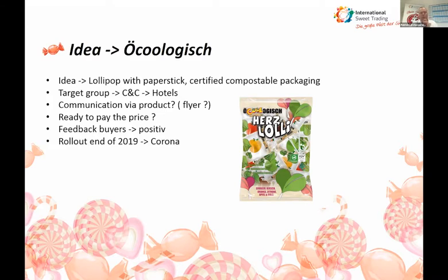The rollout was at the end of 2019. We had just started at the end of 2019 and into 2020 when all the hotels closed. We actually lost one and a half years. Now, as everything is opening up in Germany, we are going to see the first real results. Until now, it has been very positive.